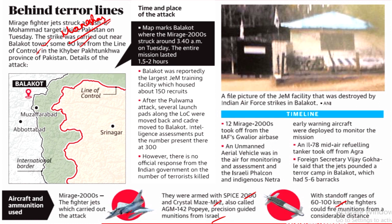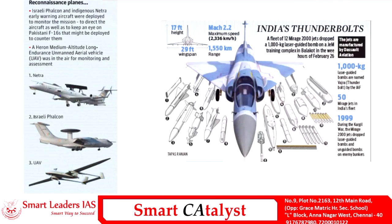Precision-guided ammunition from Israel was also used, which can be deployed at standoff ranges of up to 6,200 kilometers. To monitor and assist the process, Israel's Falcon aircraft and India's NETRA airborne early warning aircraft systems were used. These are reconnaissance planes providing early warning to the Indian Air Force and signals about incoming Pakistani F-16 flights.